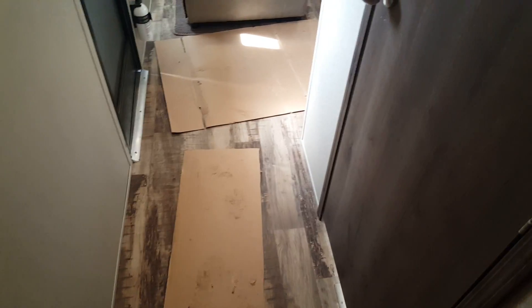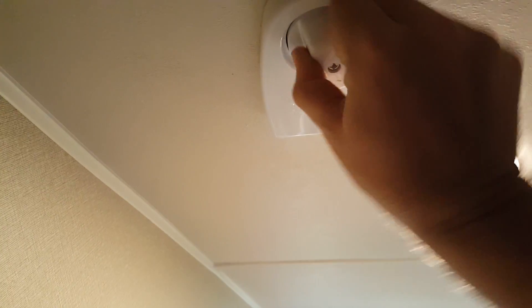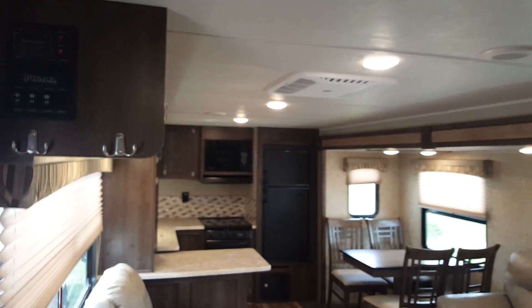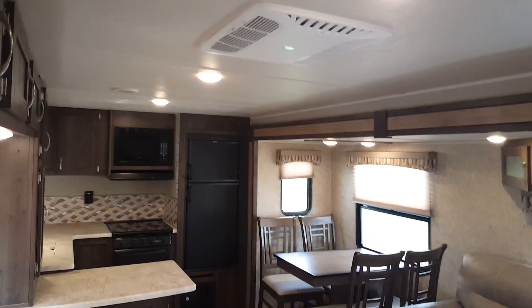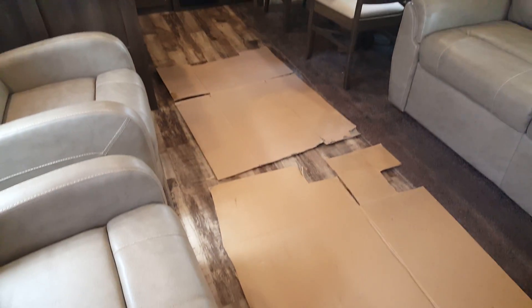The floor is wood-grain linoleum throughout — one piece, no seams anywhere — it just looks like hardwood and is nice and easy to maintain and clean. It does have the King Jack digital TV antenna on the roof, which you don't have to crank up but you can spin it to get a better signal. All the interior lights are LED — nice and bright and very energy efficient. The air conditioning is ducted through the ceiling and the heat is vented through the floor.